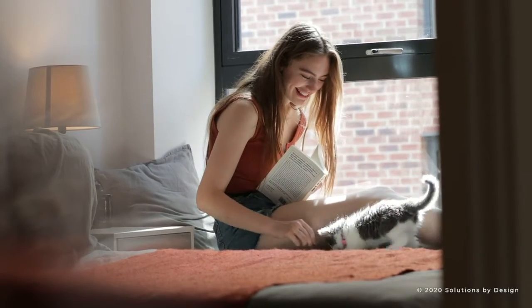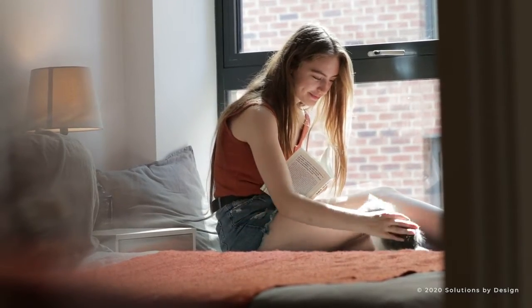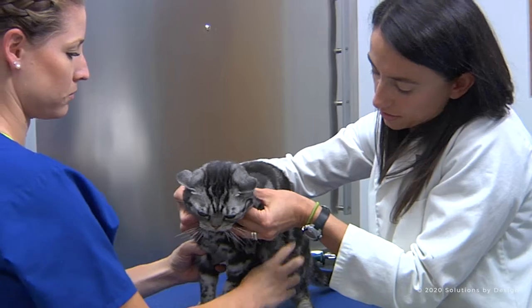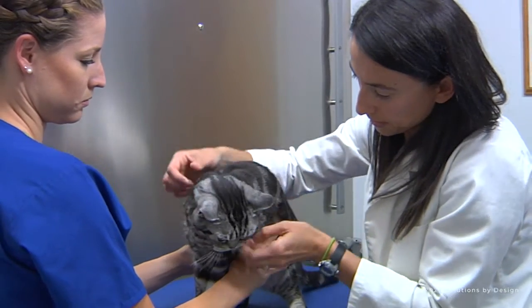Most surprising, studies show that indoor-only cats are just as likely to get the parasite as cats that live outdoors. Monthly prevention methods should be discussed with your veterinarian.